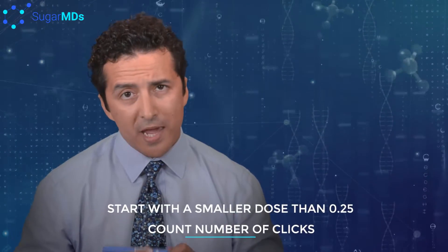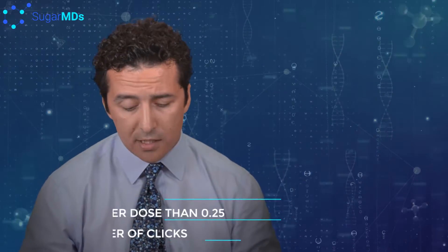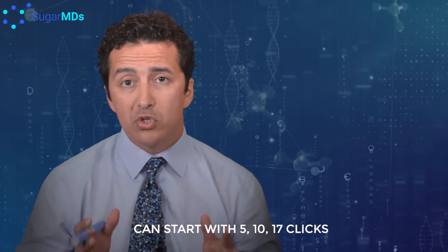If the 0.25 milligram is bothering you and creating a lot of stomach upset, nausea, or vomiting, you can actually cut that back. When you dial this pen, you can count the number of clicks — there are 17 clicks between 0 and 0.25. I've found it beneficial to start with maybe 5 or 6 clicks, then 10 clicks the following week, then all 17 clicks the week after, dividing the smallest dose over three weeks for better tolerability.